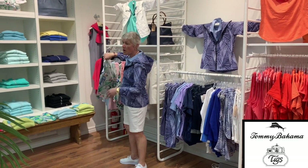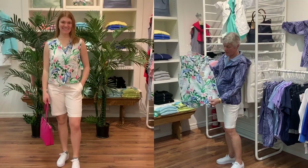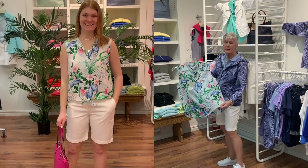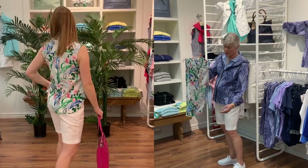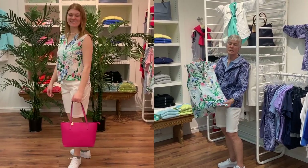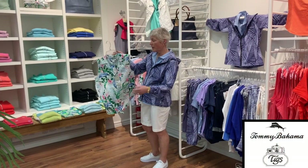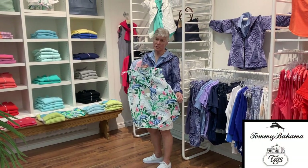Tommy Bahama always does some sort of Hawaiian print. This is the one that has come in so far — it's very pretty and it has a little tie in the front if you wish to wear it that way. And this is 100% linen.